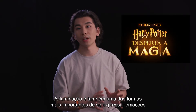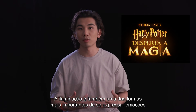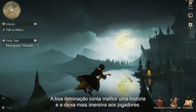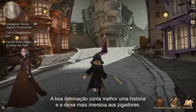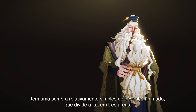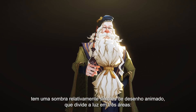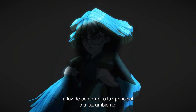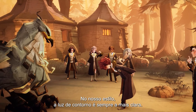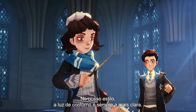Lighting is also one of the important ways to express a character's emotions and personality. Good lighting can better convey the story and be more immersive for players as well. The character lighting in Harry Potter: Magic Awakened uses a relatively simple tonemap shader that divides the light into three areas: the rim light, the key light, and the ambient light. In our style, the rim light is always the brightest.